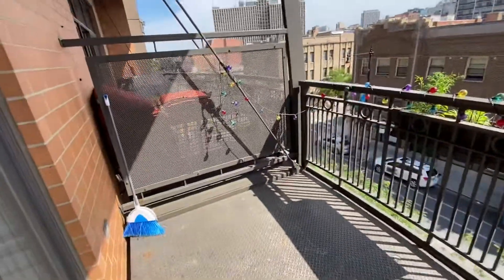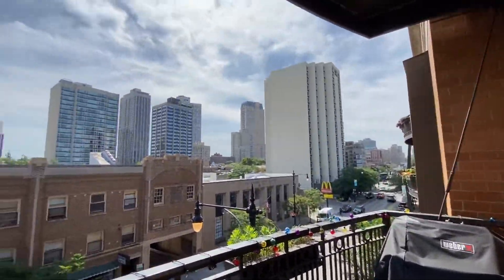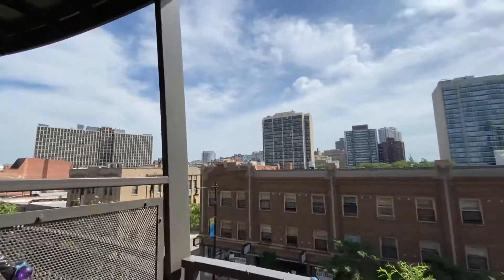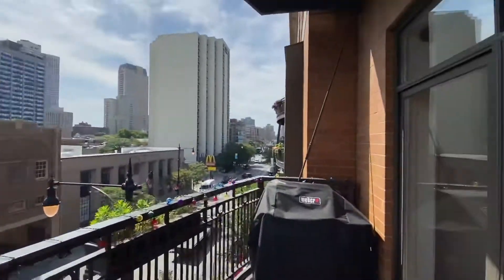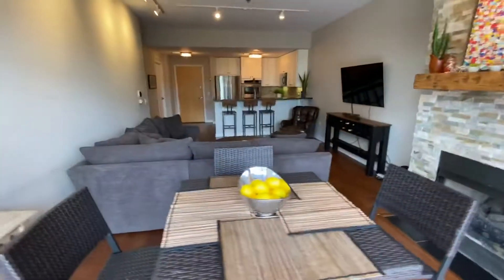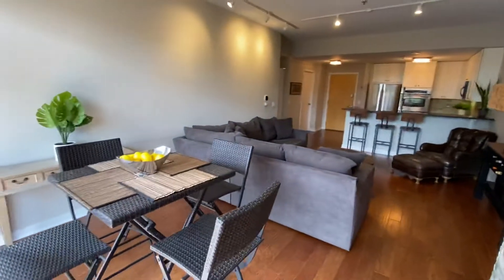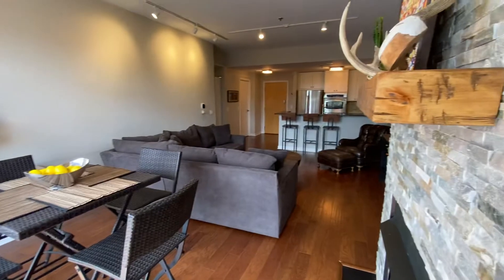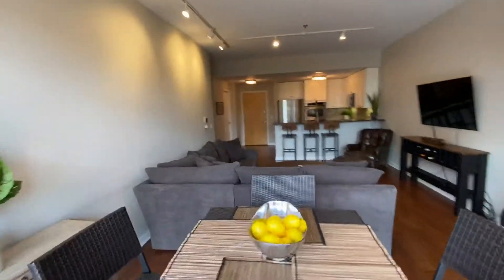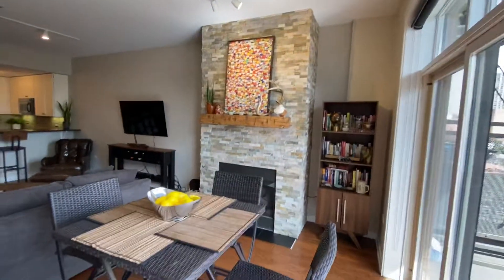Very large terrace — plenty of room for a grill and dining set, east-facing views. Back in, so you can see how long this is — you can do a six or eight person dining room table. Really pretty floor-to-ceiling fireplace.